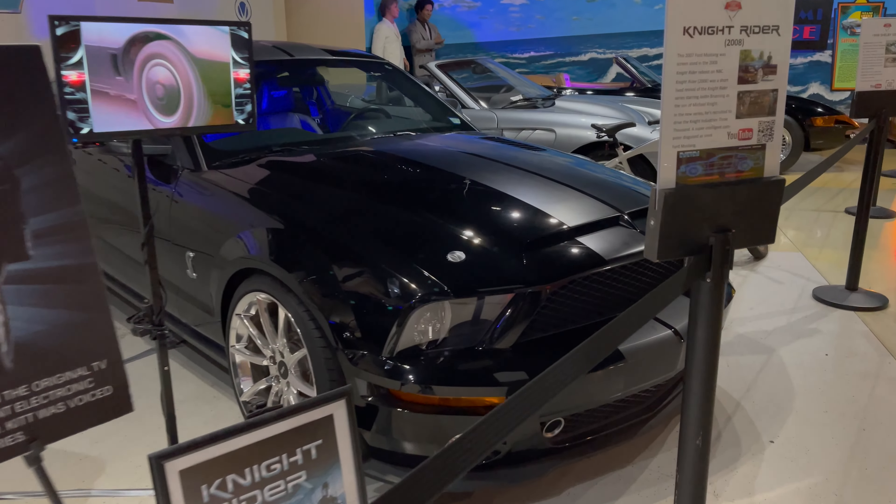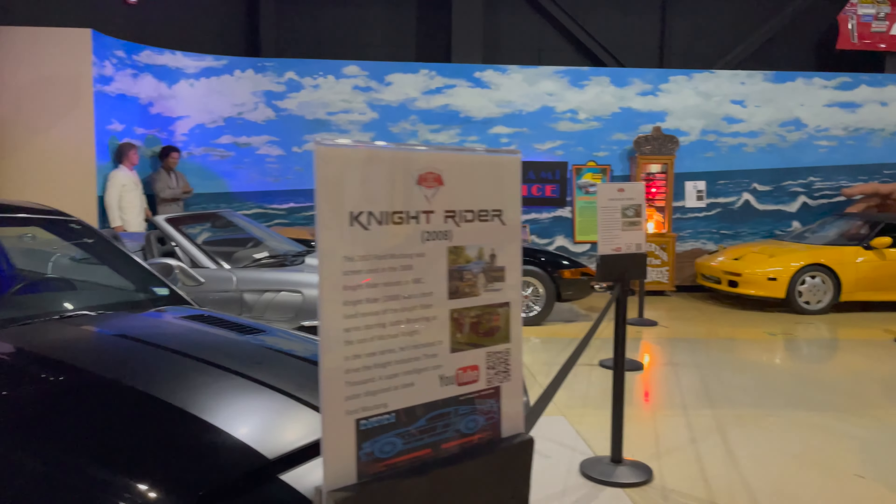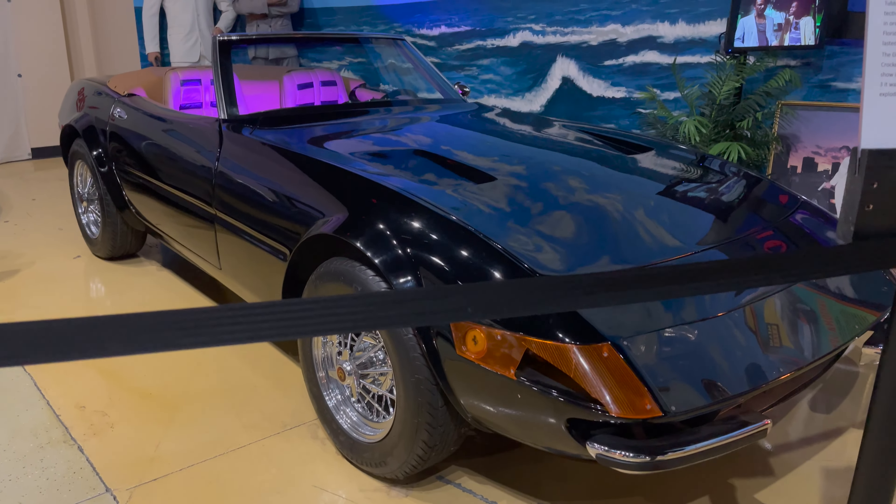This is the new version of KITT in 2008. This is the Miami Vice car. Looks like quite the collection.